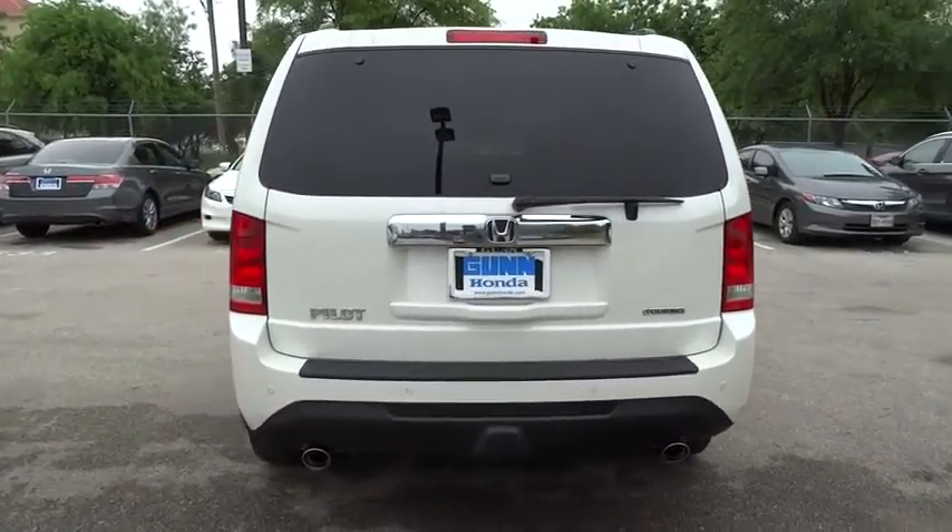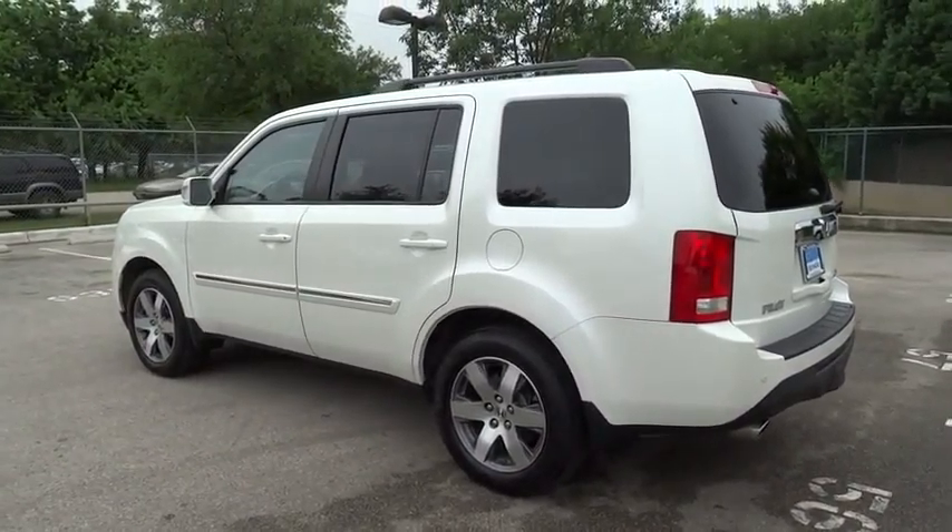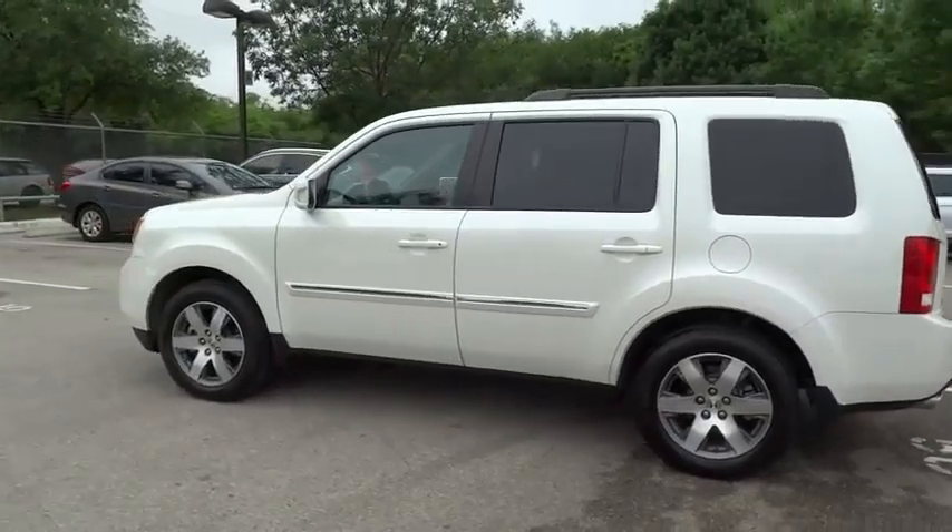Power passenger seat. Air conditioning. Driver airbag. Power steering. Adjustable steering wheel. Aluminum wheels. Keyless entry. Cruise control.